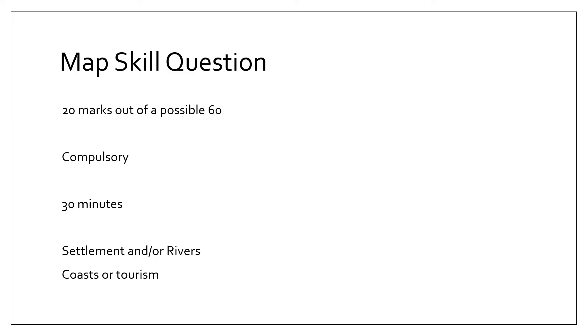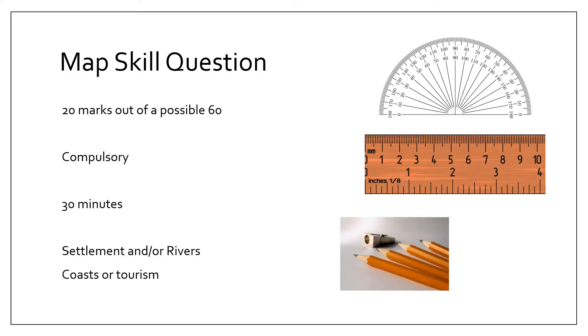Nine times out of ten there's a particular focus on settlement and/or rivers, but they can ask coast or tourism questions. For this exam you will need a protractor, a ruler, a pencil and a sharpener, and a rubber.